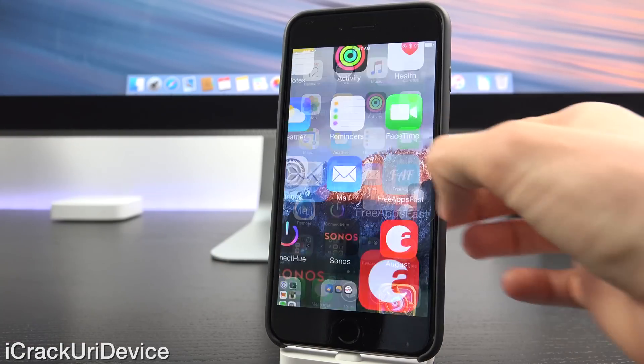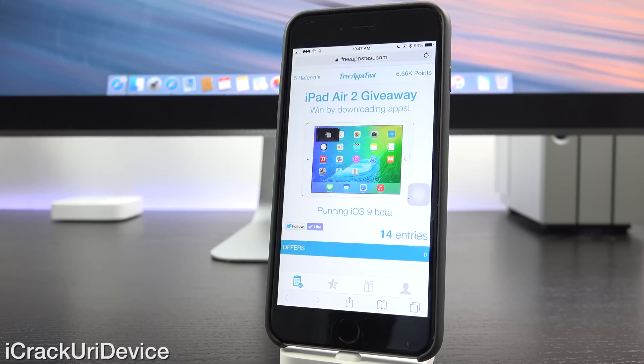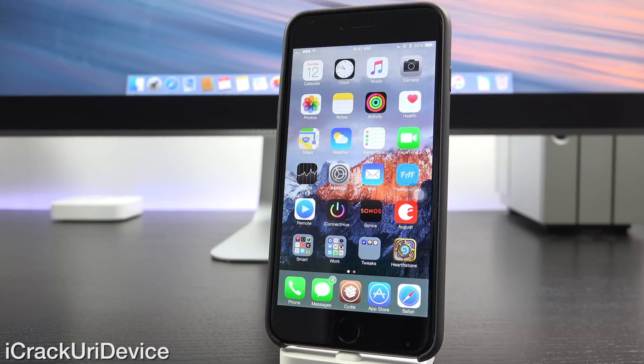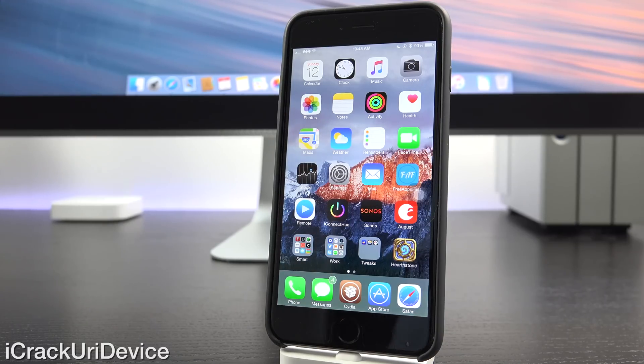If you're interested in winning a brand new iPad Air 2, navigate to freeappsfast.com inside of mobile Safari, sign up, and start downloading apps — it's as simple as that. Once you do, come back here and leave a relevant comment down below. Let me know what you guys think about the latest Taiji untethered jailbreak as well as Cydia and the number of updates we've received as of late. And if you want to be updated more often — covering things ranging from Cydia and Taiji updates to new iterations of iOS, specifically iOS 9 — just be sure to subscribe, like me on Facebook, and follow me on Twitter. Until next time, this is ICU, signing out.